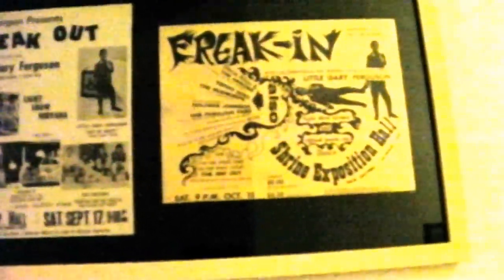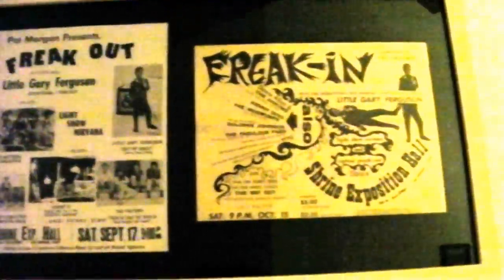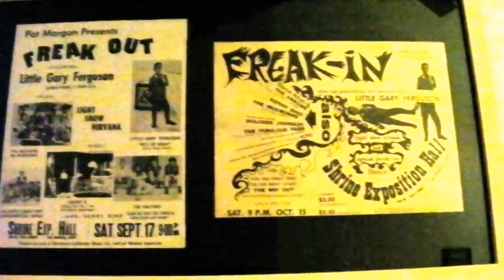That's a Muddy Waters first printing — of course all these are first printings — Muddy Waters 1966 at the Fillmore. Two handbills by the Mothers: Freak Out and Freak In at the Shrine Exposition Hall — I think these concerts are like a week or two apart. Freak Out, Freak In.